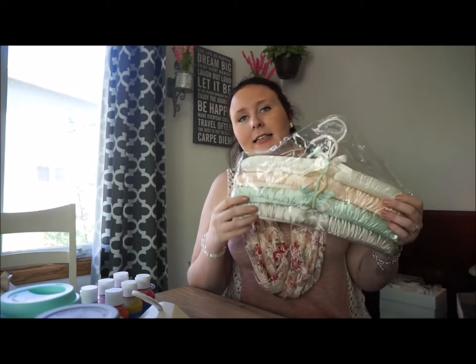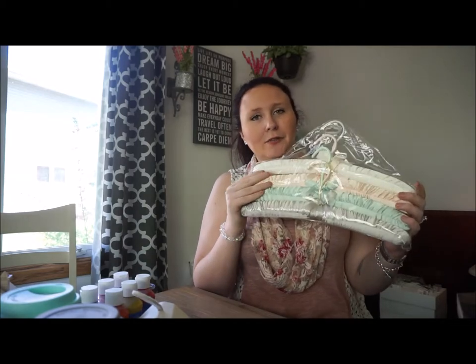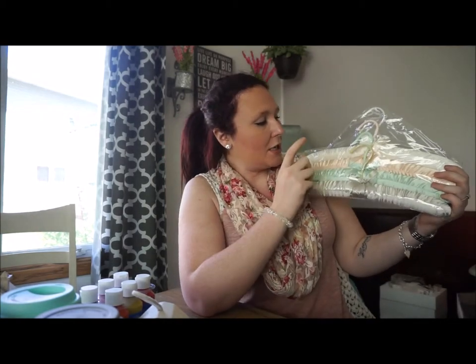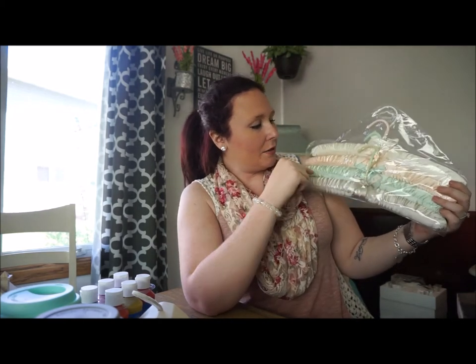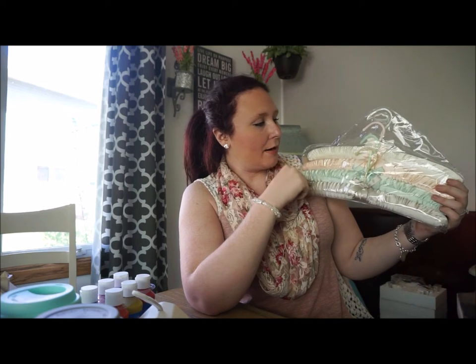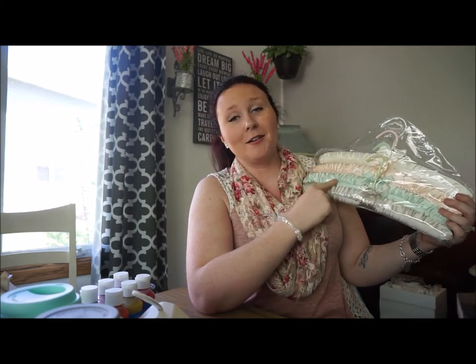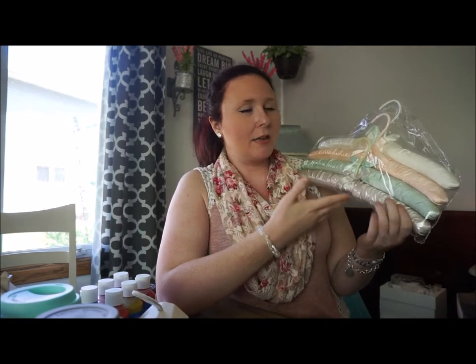I also got a set of hangers for their dresses, purchased from Meijer. It comes with ivory, peach, mint, and gray colors. The ivory, peach, and gray will be going to the girls, and the mint color will be going to my son. The colors that the girls are getting are pretty much our wedding colors, so it worked out really really nicely.